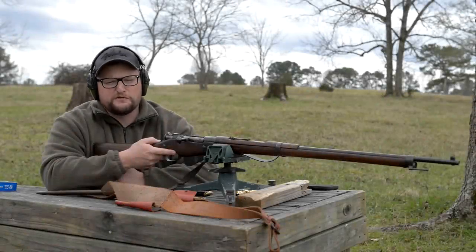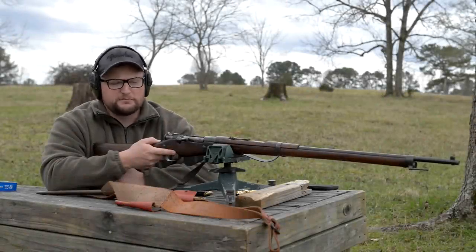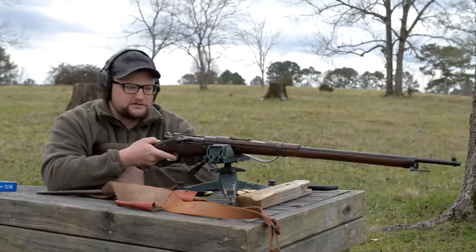All right guys, we're gonna be taking a tour through France today with the Berthier 8 millimeter Lebel. Let's check this out.